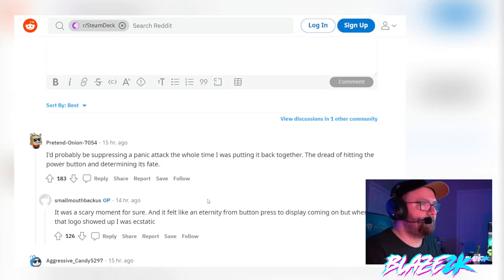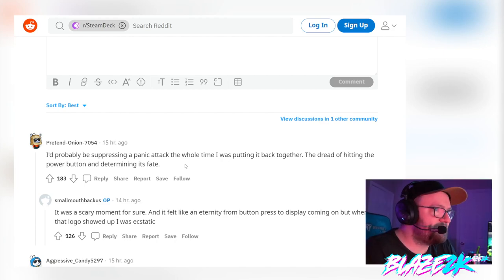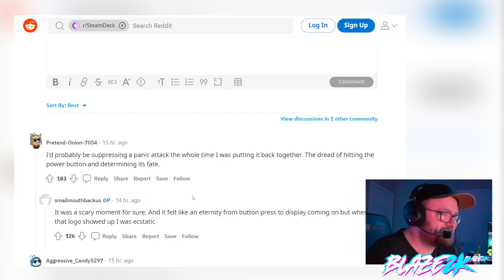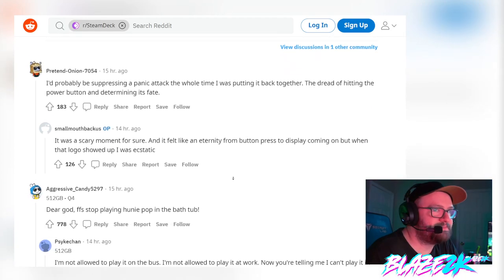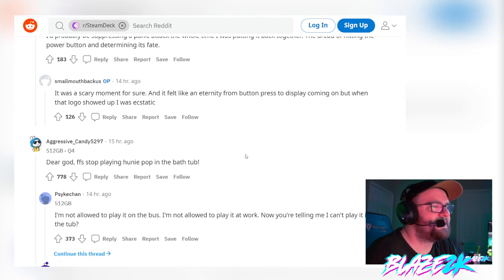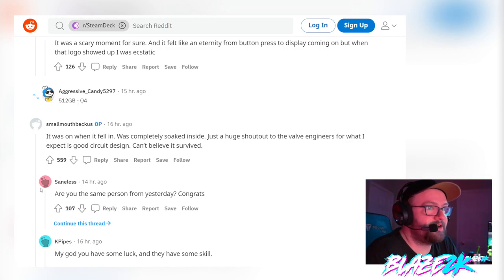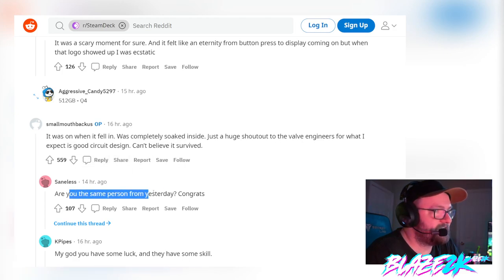Looking at the comments — someone says 'I'd probably be suppressing a panic attack the whole time putting it back together, dreading hitting the power button.' The original poster replied: 'It was a scary moment — it felt like an eternity from button press to display coming on, but when that logo showed up I was ecstatic.' He also noted it was on when it fell in and was completely soaked inside, and gives a huge shout-out to Valve engineers for what sounds like good circuit design.